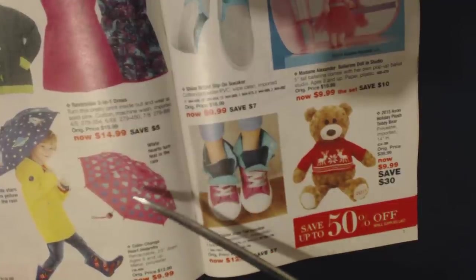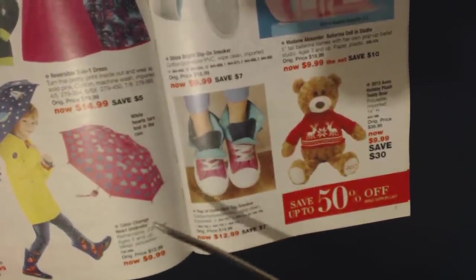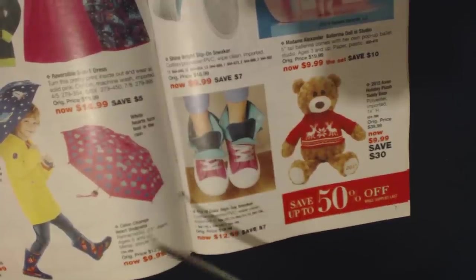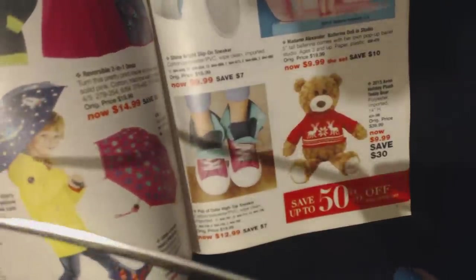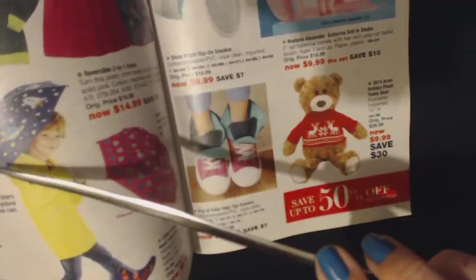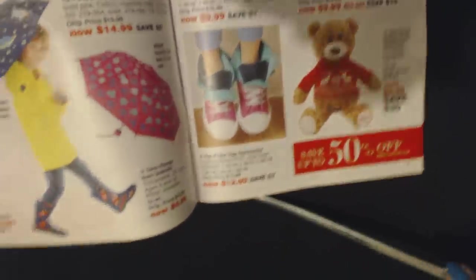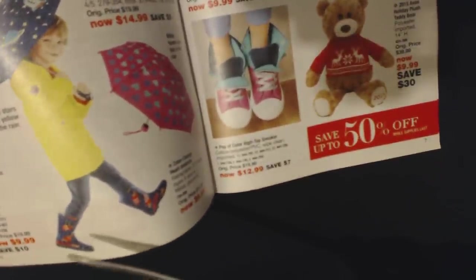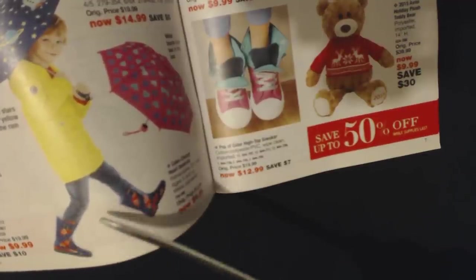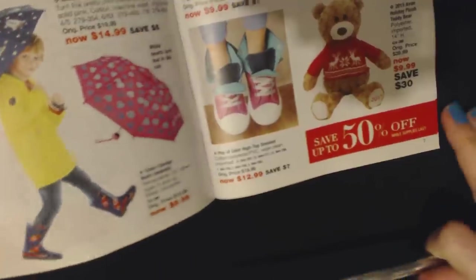It changes colors when it gets wet — it's a color change heart umbrella. It's retractable and the white hearts turn teal in the rain for $9.99. And then we have a Stars and Rockets color change umbrella — the white stars turn yellow in the rain for $9.99. We also have down here at the bottom these cute Stars and Rockets rain boots — puddles are no match for these cool rubber rain boots for $9.99. That's for small kids.